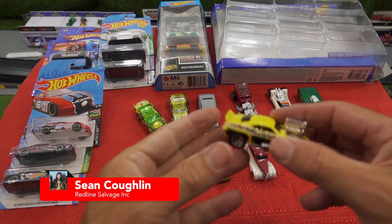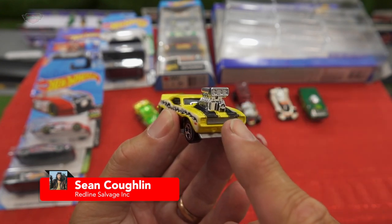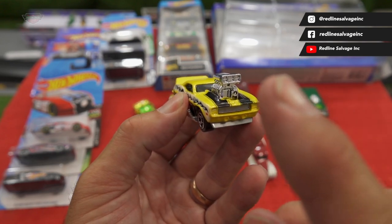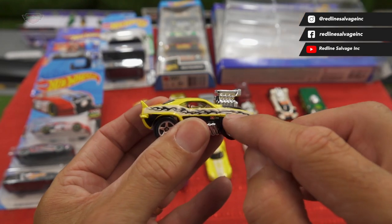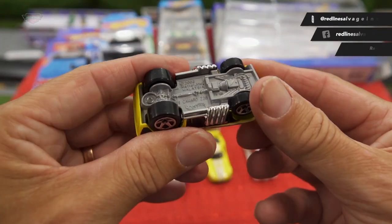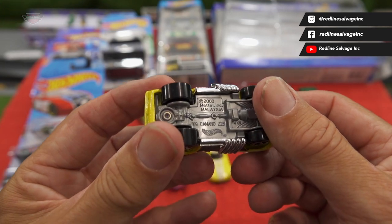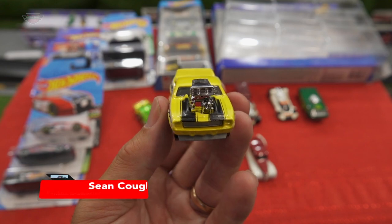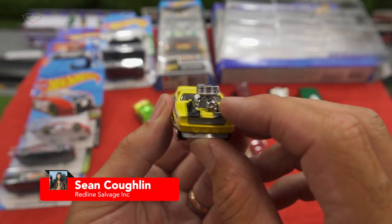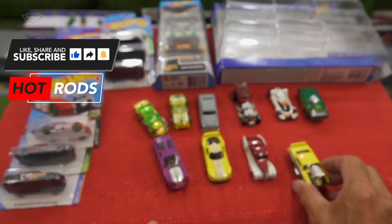Last but not least, we have this little guy — I love this one. I have seen this before and never bought it, and I regret not buying it. But thanks to Sean and Redline Salvage Inc., it's here anyway. Why do I like this? I love the engine block, I love the colors, I love the flames up here. It's got a good weight, I love the pipes out through here, it's got good clearance — it's a short wheelbase hot rod, which tends to go really well on Mount Western Raceway. It is the '69 Camaro. Just an awesome looking hot rod. I can't wait to give it a test run, and someone will be lucky enough to win a spot to drive this.